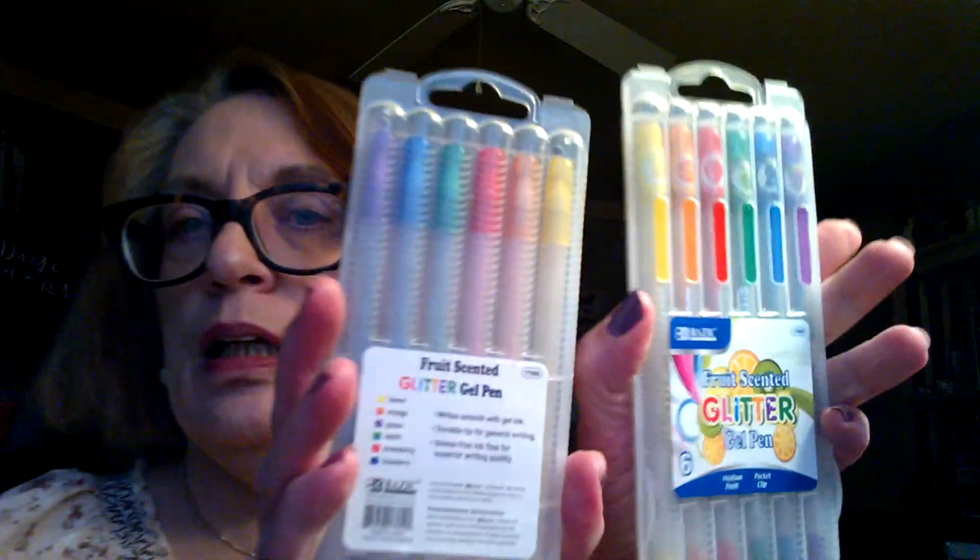I got two of these gel pens — they're glitter, fruit-scented glitter gel pens. One's for me, and one will probably be for Sophia. She has a birthday coming up in June. I think those were only a dollar or two.